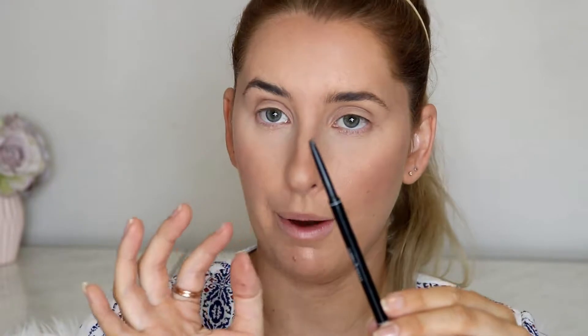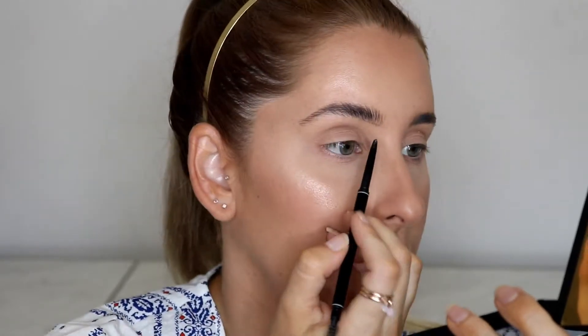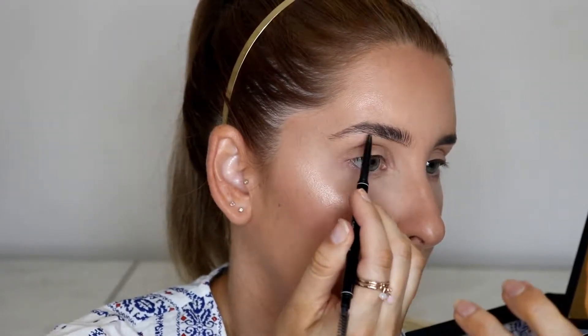Today I'll use my Garbo and Kelly brow perfection pencil, which is one of the thin-tipped ones. With any eyebrow product you'll want a spoolie — most pencils come with one on the end. First, brush all the hairs up so you can see properly where you're going. Then, starting at the front of the eyebrow, draw short strokes — not a straight line, but short little flicks — working my way up to the high point.